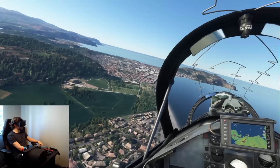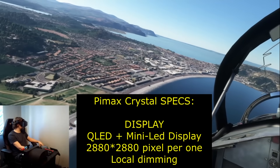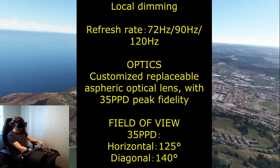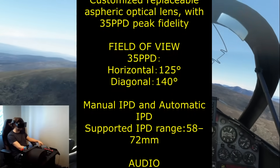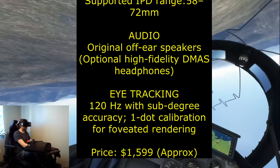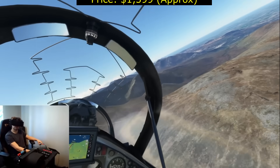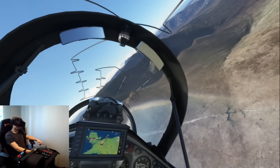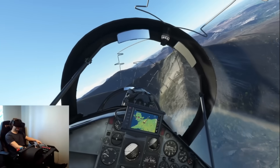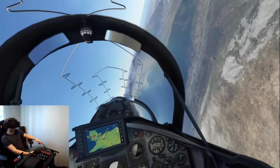Currently this is my favorite VR headset for flight simulation because it has the most jaw-dropping, breathtaking visuals I've ever seen in a consumer headset. The QLED panel with a resolution of 2880 by 2880 is absolutely phenomenal. It has aspheric lenses, meaning zero god rays and zero glare. I have tons of videos explaining all the features of this headset, including its wireless capability, and it has a DisplayPort connection which is the key here.